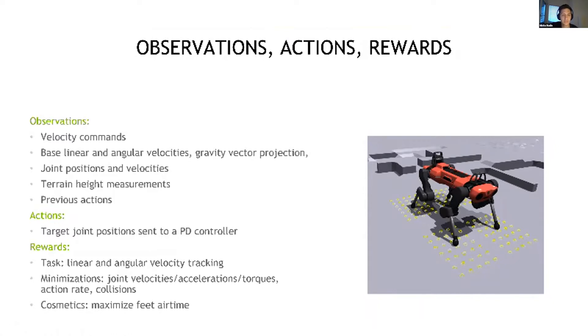For the rewards, the main two components are the tracking of the linear and angular commands. But we also ask the policy to minimize joint velocity, acceleration, torques, and quick changes in actions, and to reduce collisions on the knees and shanks of the robot. Finally, purely for cosmetics, we ask it to do larger steps, which produces more visually appealing gaits.